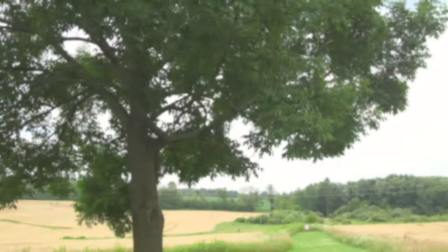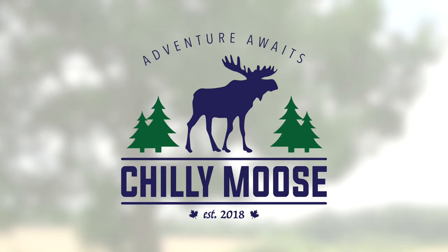Available at select Chili Moose dealers across Canada or online at ChiliMoose.ca.